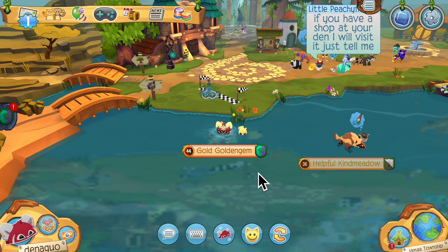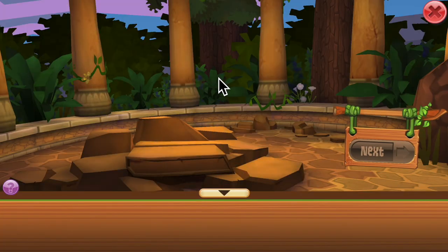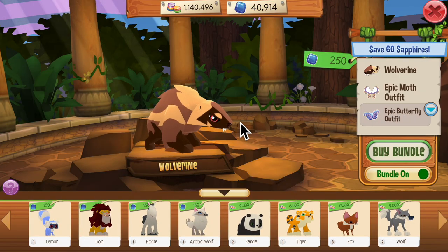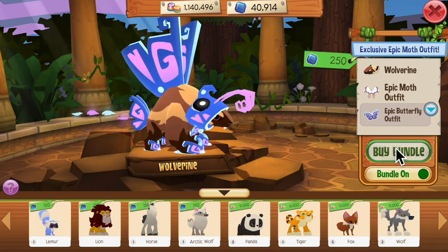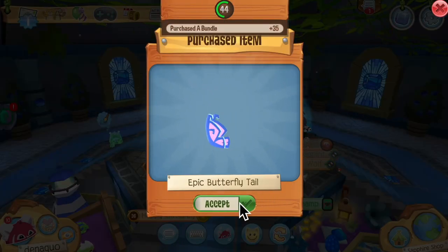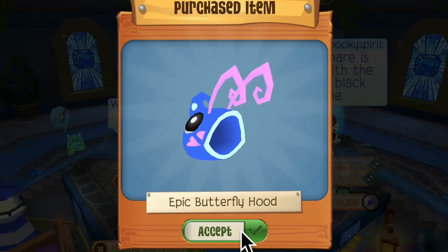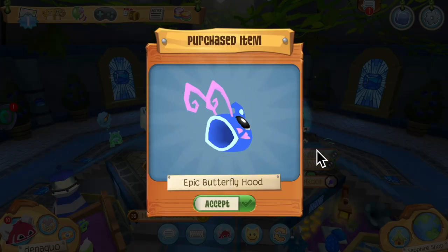Oh my gosh, look at how cool this outfit is — it's just so pretty, it is indeed very epic! There's also a butterfly outfit; I actually really like this set. We're gonna purchase the bundle. So here we get the butterfly tail, which also happens to be wings. Actually, the whole set is just a bunch of wings except for the hood.